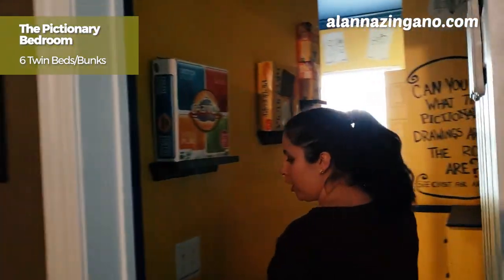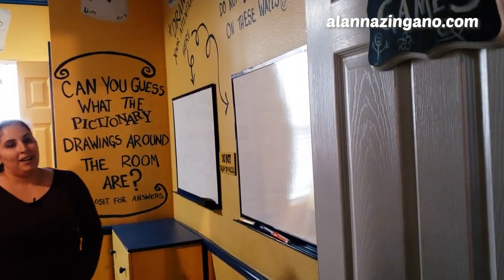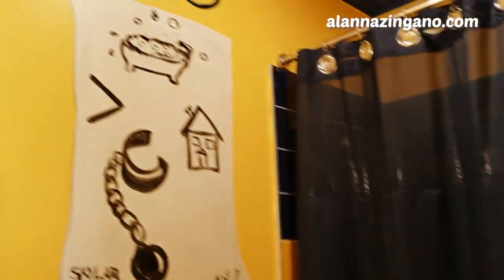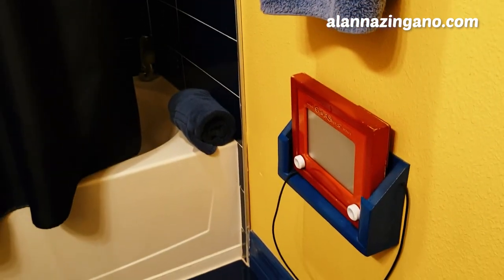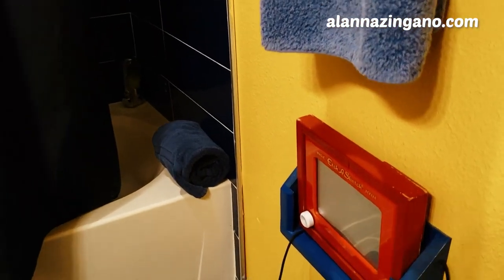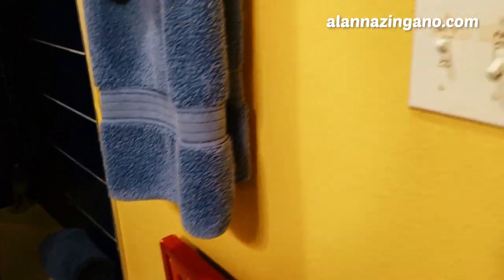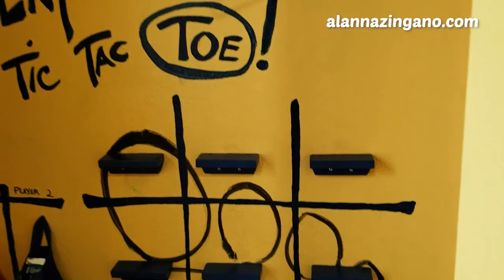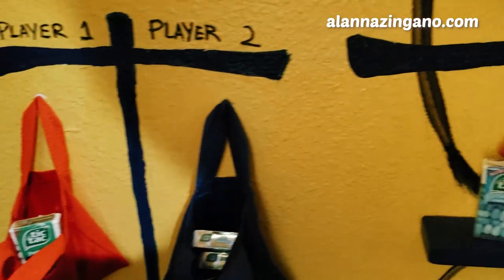The theme of this room is drawing games — these are all games where you have to draw. In case you have any plumbing problems, find yourself an Etch-A-Sketch and draw while you're enjoying your bath or the toilet! In the closet you have all the answers. And play tic-tac-toe with actual Tic-Tac candies — how fun is that? I'll play you real quick.